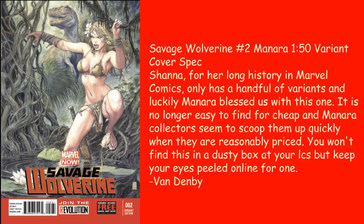Van Denby goes with a classic — I actually have this book. Savage Wolverine #2, the Milo Manara 1-in-50 variant. It's cover spec: Shanna has a long history in Marvel comics but only a handful of variants, and luckily Manara blessed us with this one. It is no longer easy to find cheap, and Manara collectors scoop them up quickly. You won't find this in a dusty box at LCBS, so keep your eyes peeled online. I did a search today and found none listed — that shows you the scarceness. And Milo Manara just does amazing cover art — if you haven't looked at it, go check it out.